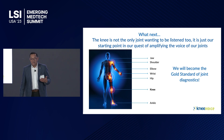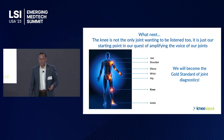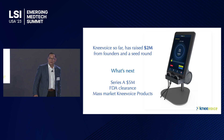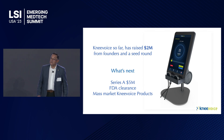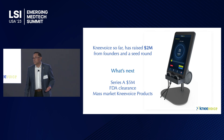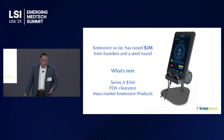The next step is that the knee is not the only joint we want to listen to. We're going to work on different joints — specifically the TMJ joint, which already has a very good development. So far we have raised two million dollars from founders and seed rounds, and we're seeking a Series A of five million dollars for FDA clearance, mass market production, and scaling Knee Voice.